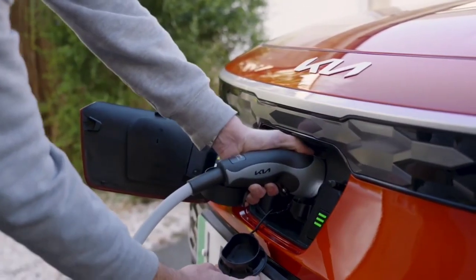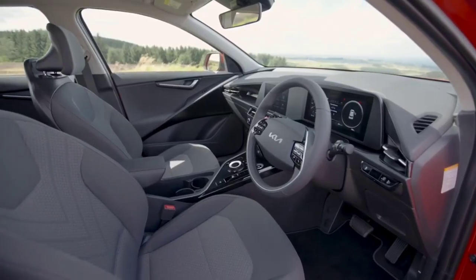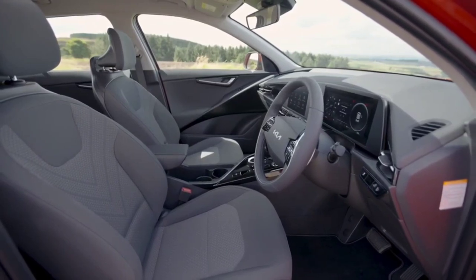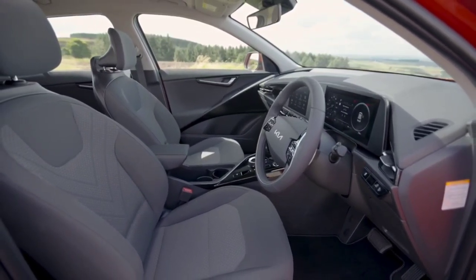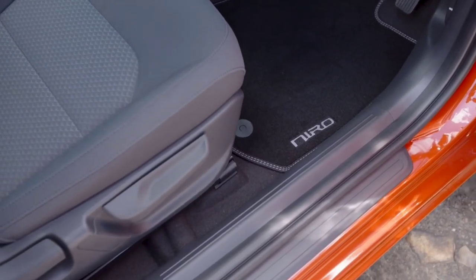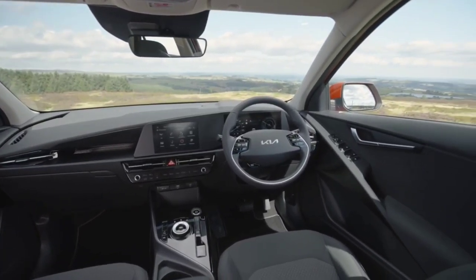Out of the three variants, the EV version has the biggest boot, measuring 475 liters, while the full hybrid boot is 451 liters. The PHEV is a much less practical alternative though, with just 348 liters of space. It may be more expensive than the previous model, but Kia has given it more kit and made it more refined.